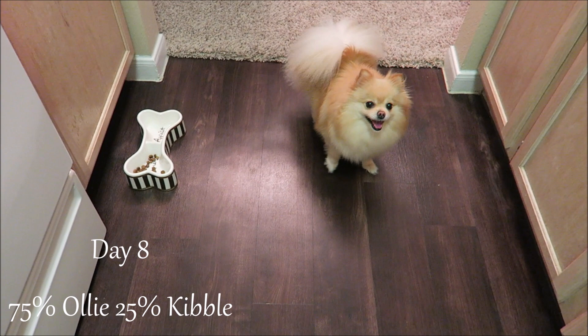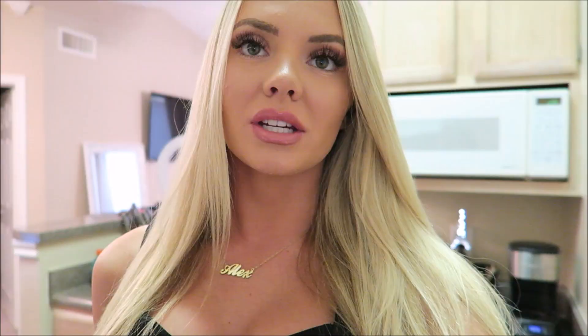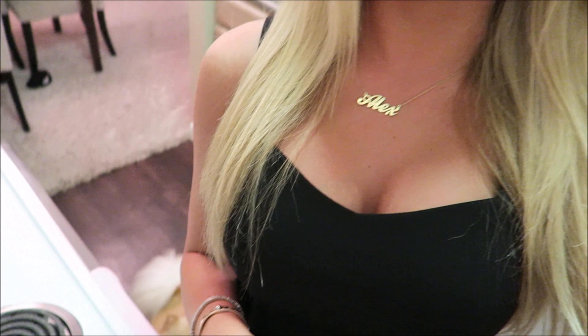She loves this dog food — it's literally her favorite thing in the world, she's so in love with it. I'm just going to feed her her little portion; she's 75% Ollie today. She's not fully on it yet because it's a gradual thing. She hasn't had any stomach issues or runny number two or anything like that — it's all been so great. What I love most is just how healthy it is.